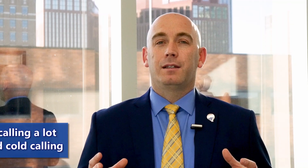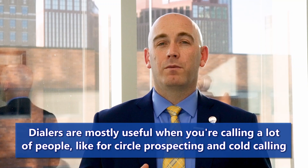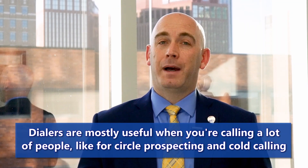But otherwise, a dialer is mainly for doing a lot of circle prospecting and cold calling, situations where you're reaching out to a large volume of people for sale by owners or expireds.